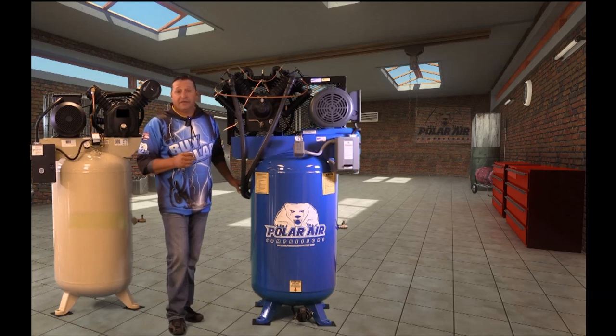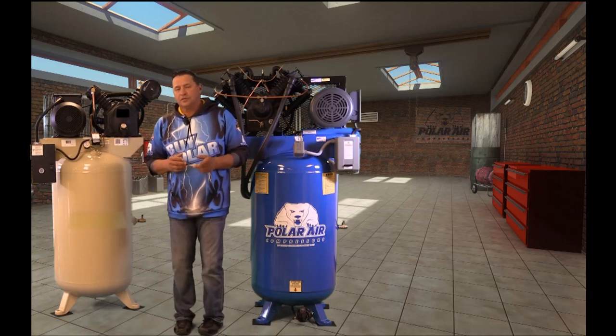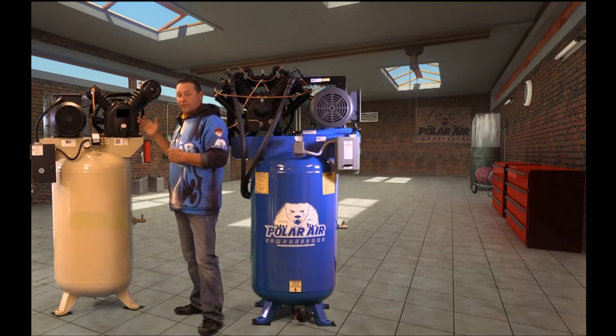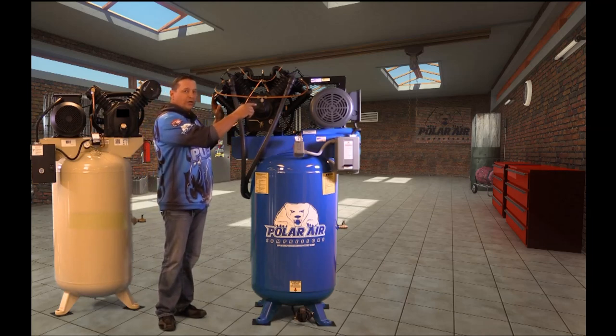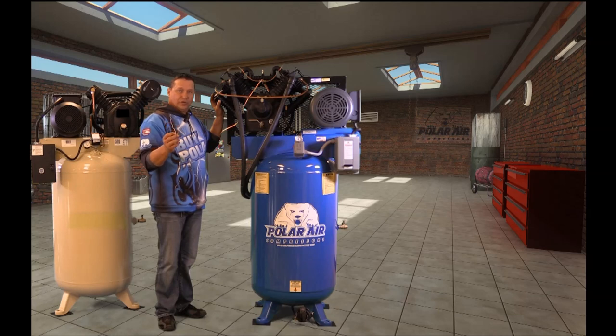For years, Polar Air has boasted that they've had the quietest and coolest operating compressor between the North and South Pole. While our competitor was downsizing their pump for cost savings and increasing the RPM to achieve the expected CFM, Polar Air increased their pump size and lowered their RPM, yielding a quieter, smoother, and longer-lasting compressor.